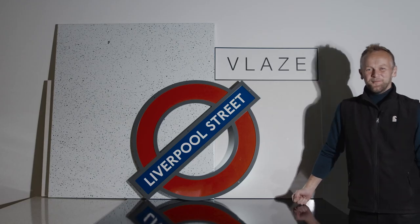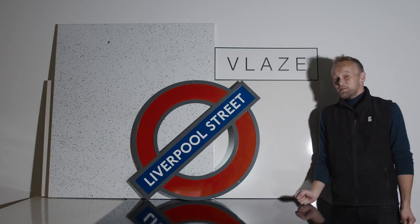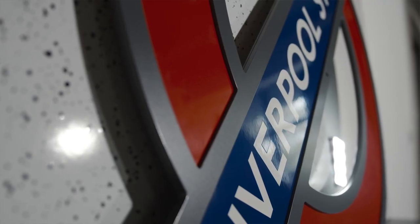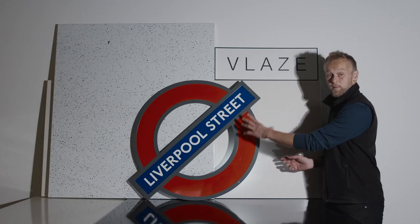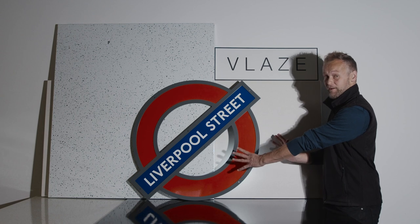I'm Sed Wells from Charmwood. As many of you will know, our sister company, AJ Wells & Sons, produces much of the iconic signage for London Underground and the Paris Metro — for example, this Liverpool Street Station Roundel.